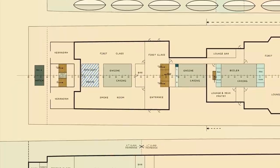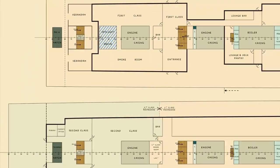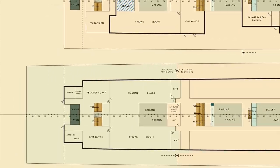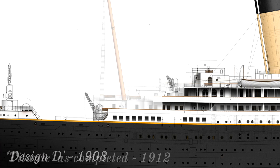Looking aft, you might notice some big changes. The entire structure around the second class smoking room didn't yet exist. A single cargo hatch ran into the bottom of the ship, and with no main mast, the extra deck space could have been used for a larger open second class promenade. Instead, on the final design, the cargo hatch was split into two, either side of a vital set of stairs linking key second class public rooms.